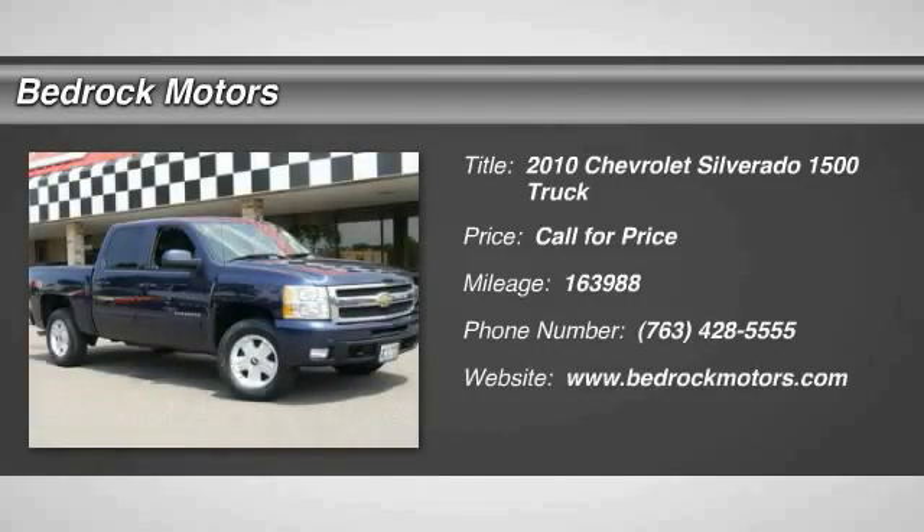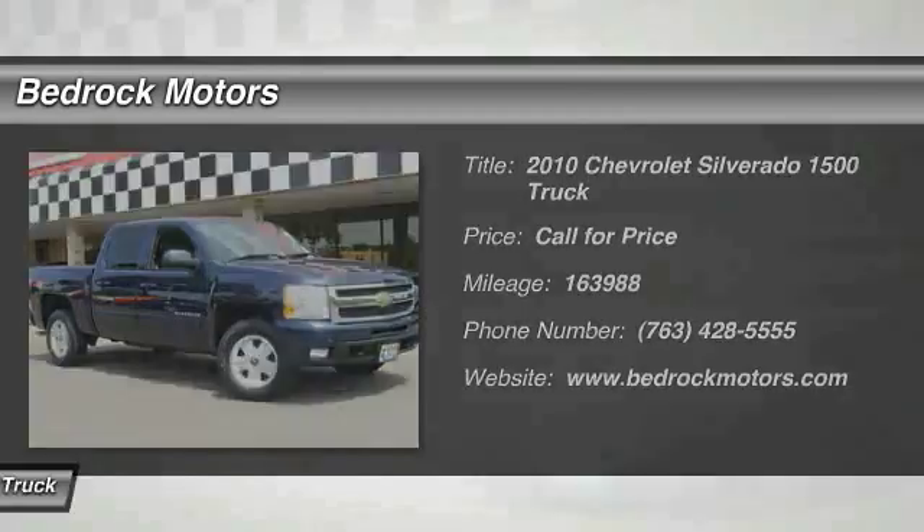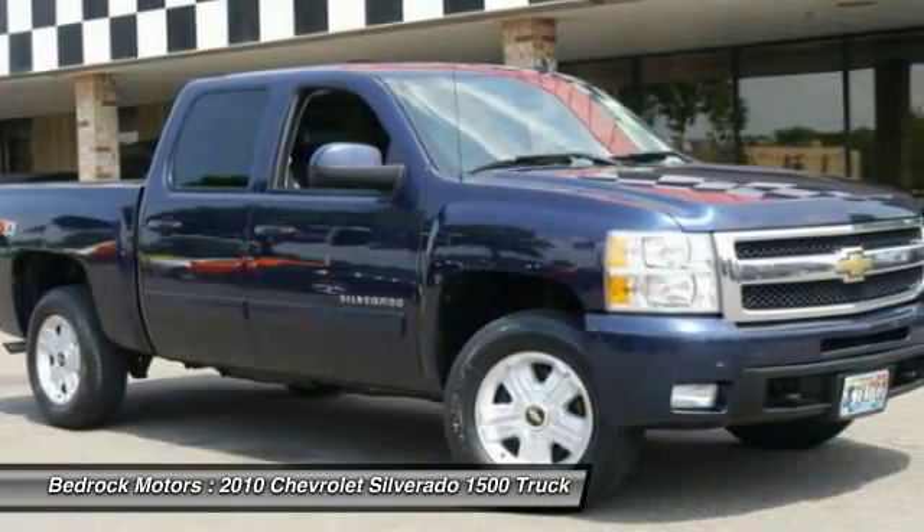The 2010 Silverado 1500 — the Chevy Silverado 1500 has the lowest cost of ownership of any full size pickup.